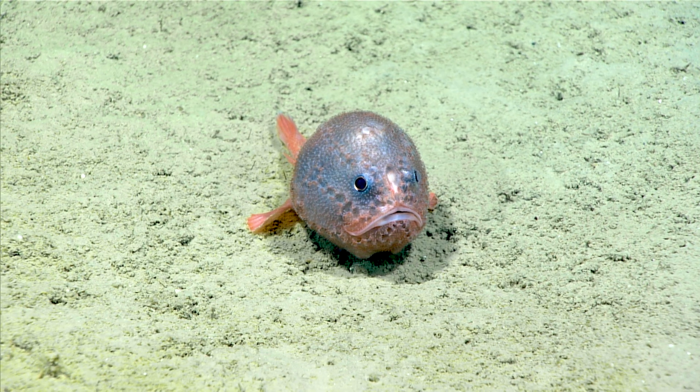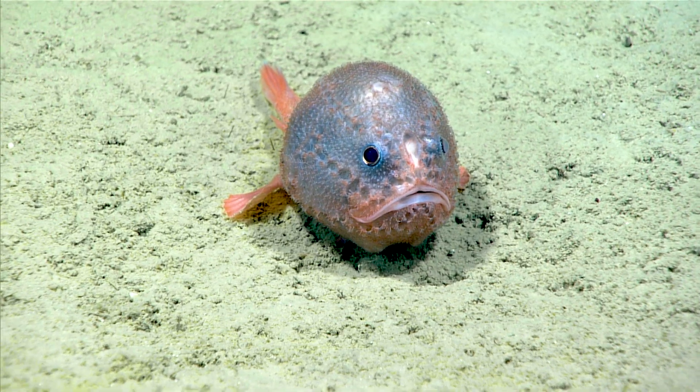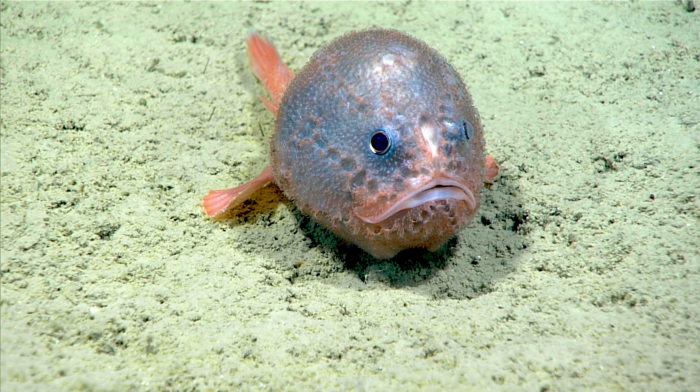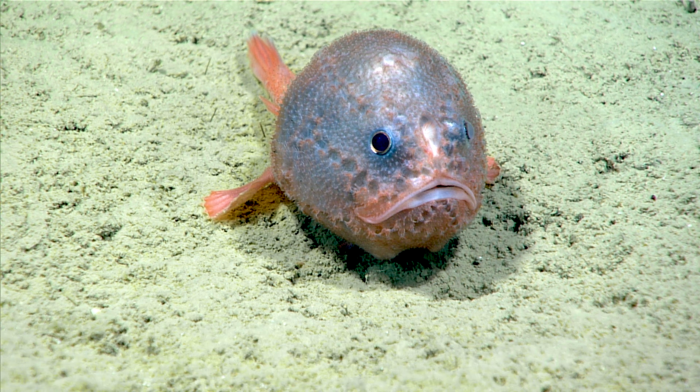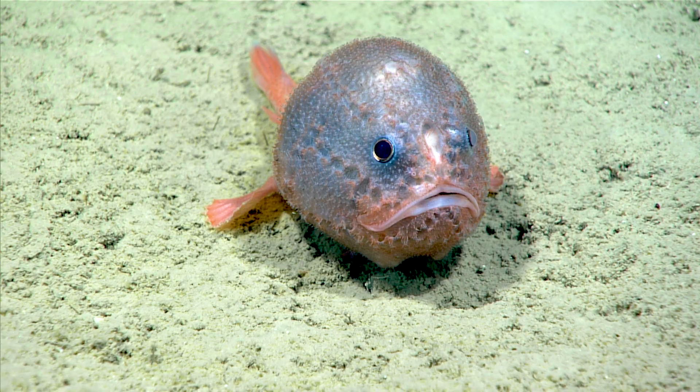This fish is actually in the anglerfish family. You can see between its eyes there's this little white puffball — that's part of its lure, and it can actually move that lure back and forth to try to attract the attention of a food item.